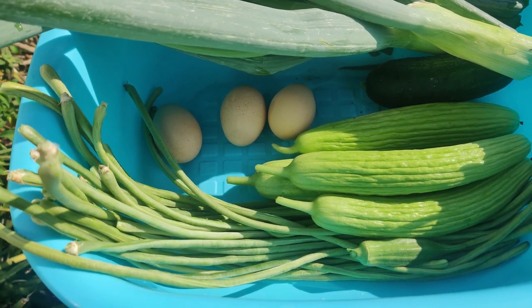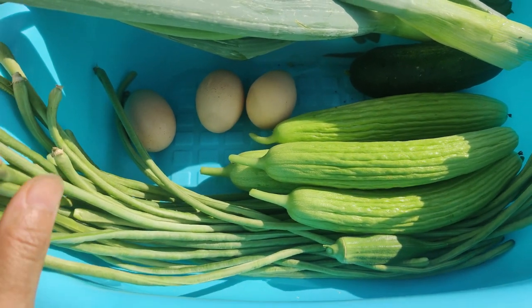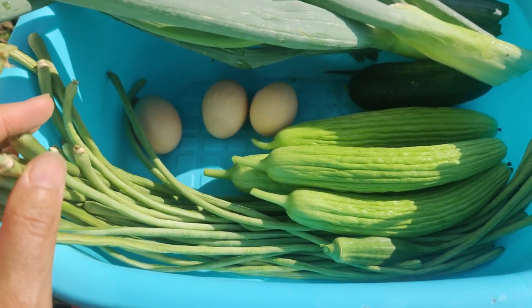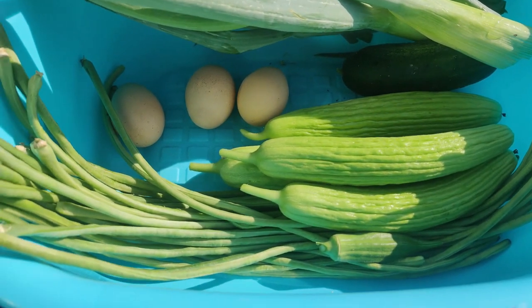Probably every other day harvesting is good, but I have a ton of green beans. I gave away some okra to some family members, and so I'm still getting a lot of produce every day.